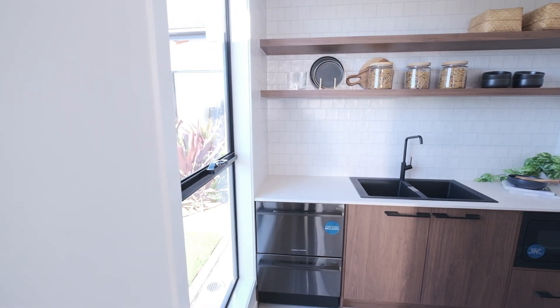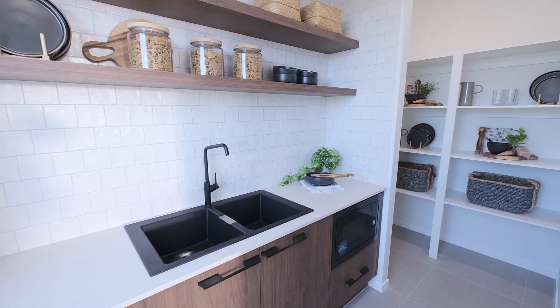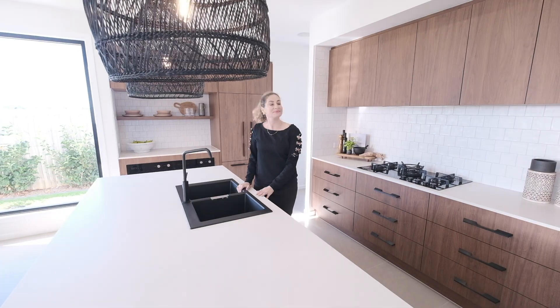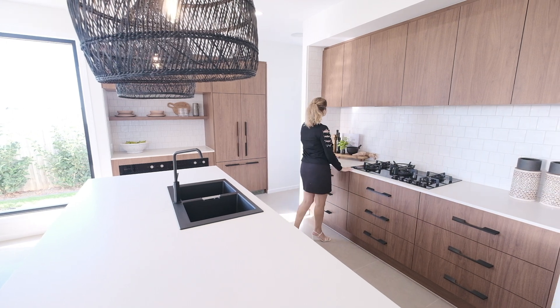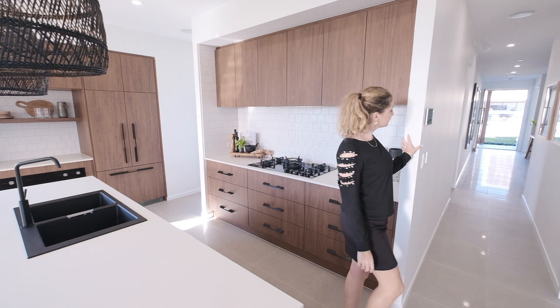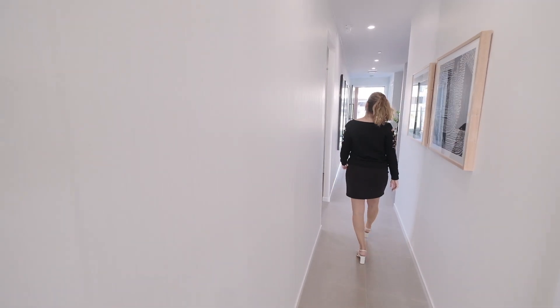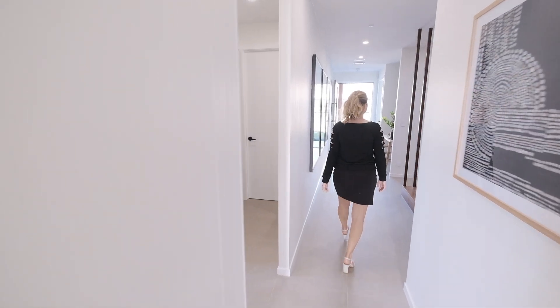Across here you have your butler's pantry with lots of storage space. What do you guys think of all the wooden elements around the house? I really love that natural touch. Now let's go and take a look at the bedrooms upstairs.